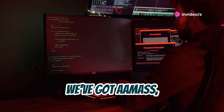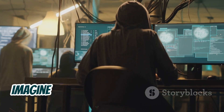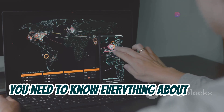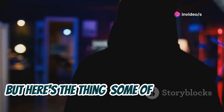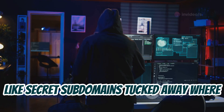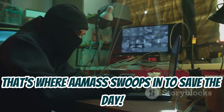First up, we've got AMASS, and let me tell you, this thing is a beast when it comes to reconnaissance. Imagine this: you're trying to scope out a target, and you need to know everything about their online presence, every nook and cranny. But some of those nooks and crannies are hidden, like secret subdomains tucked away where you'd never think to look. That's where AMASS swoops in to save the day.